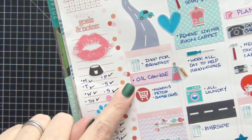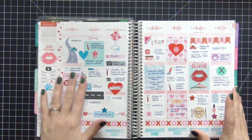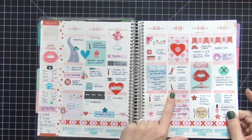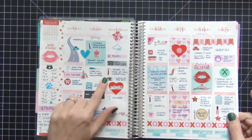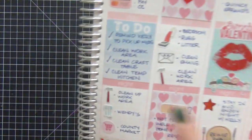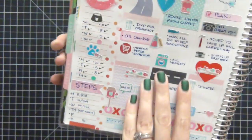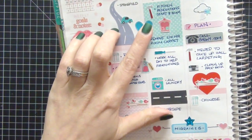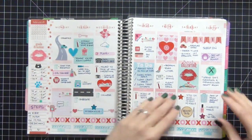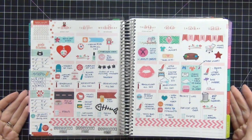Probably the cutest thing is this little love potion sticker - I put it on for when I had my oil changed in my truck. I thought it looked like a little bottle of oil! For my renovations I used a little hammer, and those are from Plantastic Planning - the little hammers and screwdrivers you've seen in my January spreads have really been saving my life keeping track of everything going on with my renovations.